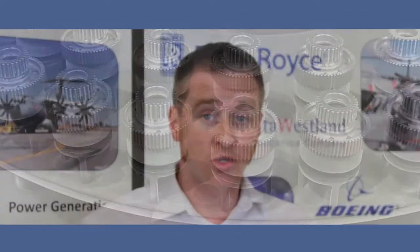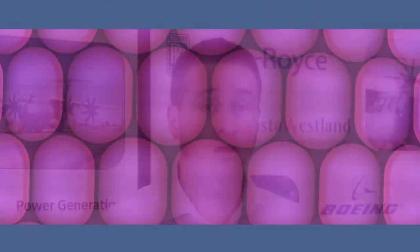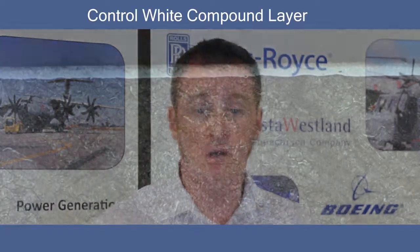Like gas nitriding, plasma nitriding will give you a high surface hardness and wear resistance properties. Another benefit of plasma nitriding is the control of the white compound layer.